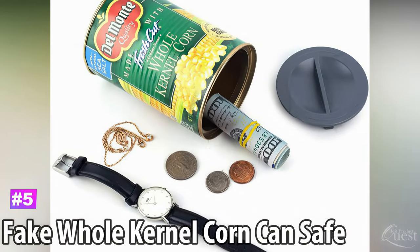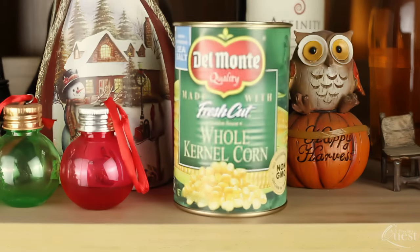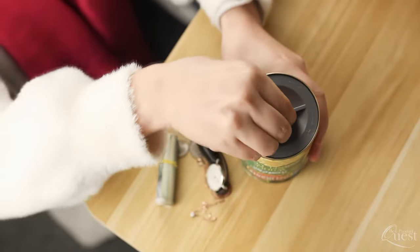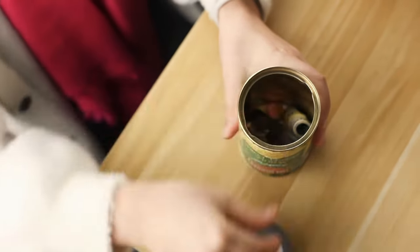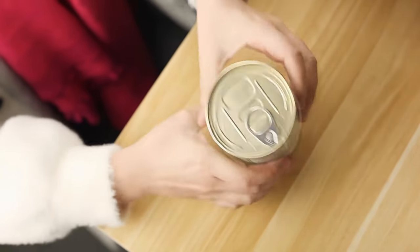Number 5: Fake Whole Kernel Corn Can Safe. This item looks just like a real can of corn, complete with a familiar and popular brand label. Because of this, you can stash it with the other canned veggies to hide it in plain sight. The can features a base that screws out to give you access to the contents. It's even true to size, so make sure it's safely tucked in the back of the pantry.